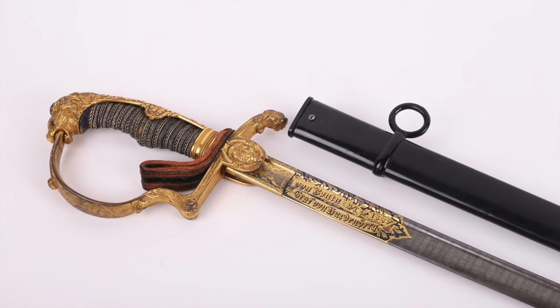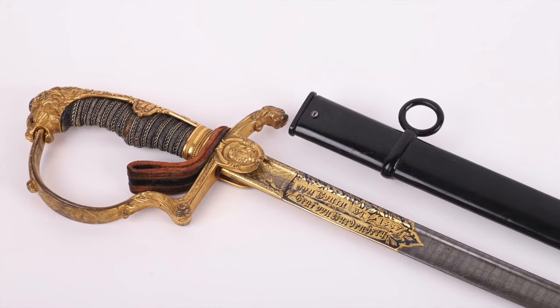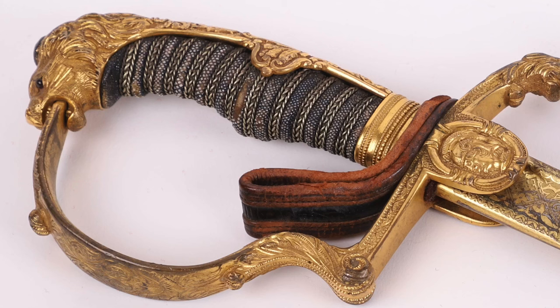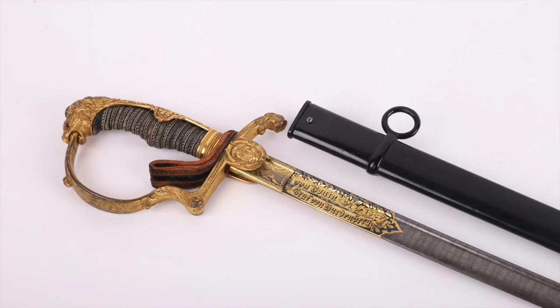Still on the Imperial German theme, we have an Imperial German Blue and Gilt Damascus Presentation Sword — beautiful gilt on the lion head, a lovely blade in the original scabbard. This is one of a number we have. Lot 201 is my favourite, which we're hopefully showing on screen now, and we've got an estimate of $5,000 to $7,000.